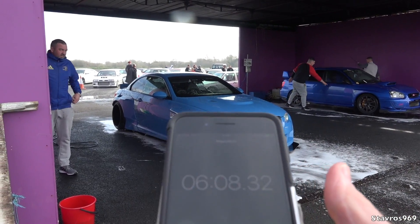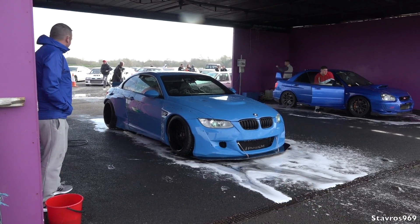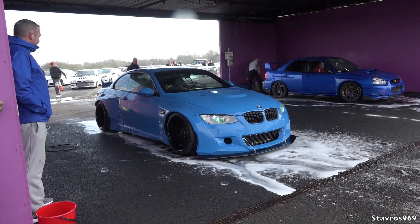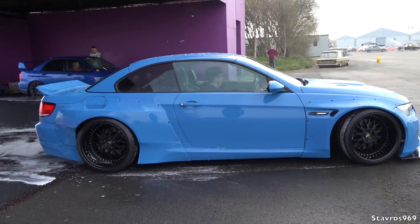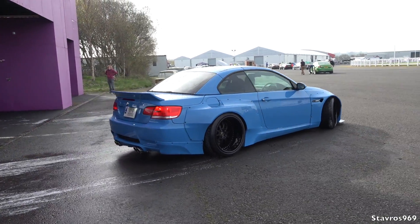Stop the clock — six minutes, eight seconds! That's how quick you should be, guys, washing your car. That's even quicker than a normal drive-through car wash.